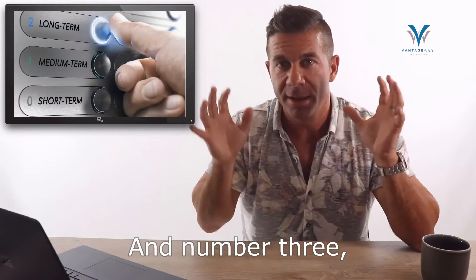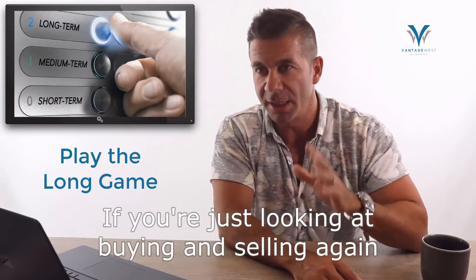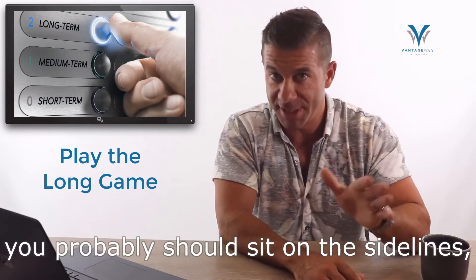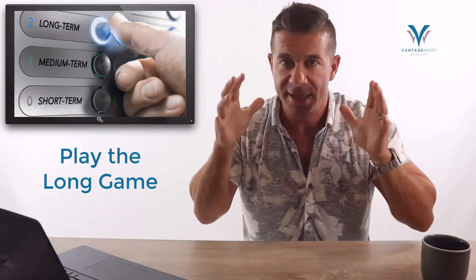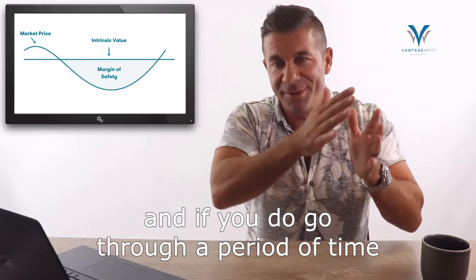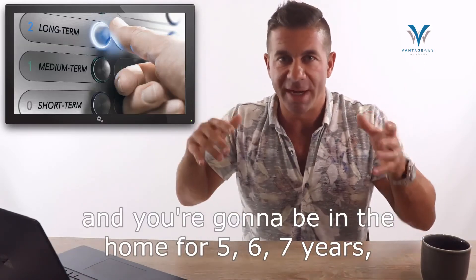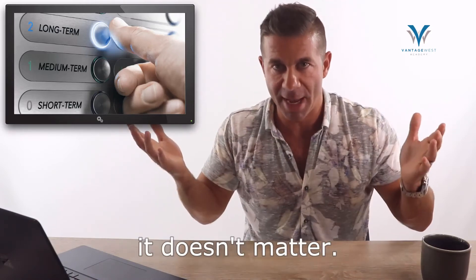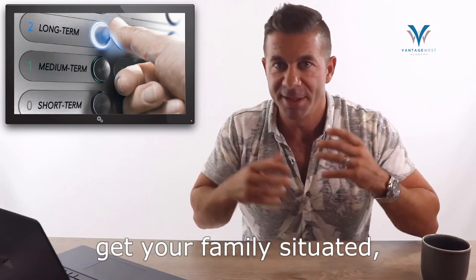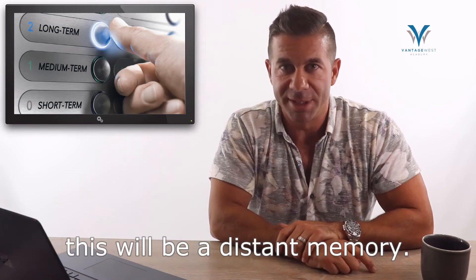Number three: make sure you've got a long time horizon. If you're looking at buying and selling again in the next 12 to 18 months, you probably should sit on the sidelines and continue renting. If you've got a longer time horizon, now is a great time to buy and price some risk into the property. If it comes down another 5 or 10% but you're going to be in the home for five, six, seven years — it doesn't matter. Secure a nice property, get your family situated, start adding value, and when you wake up five to ten years from now, this will be a distant memory.